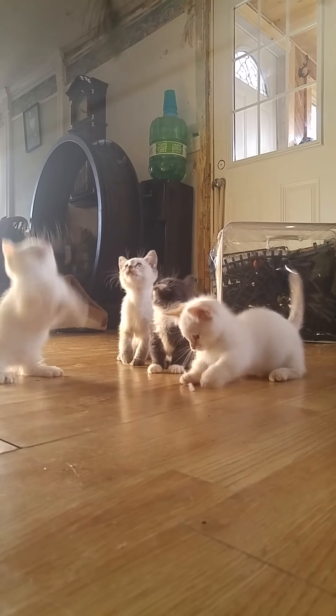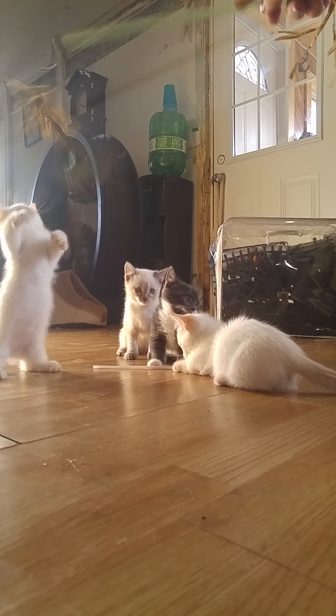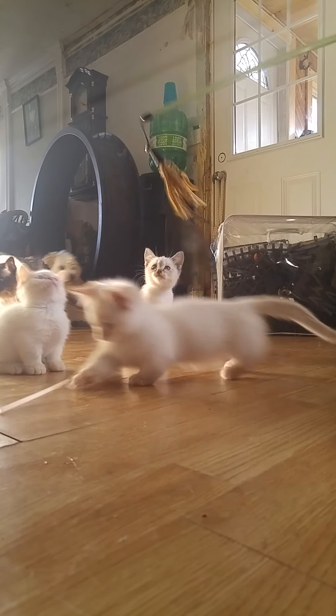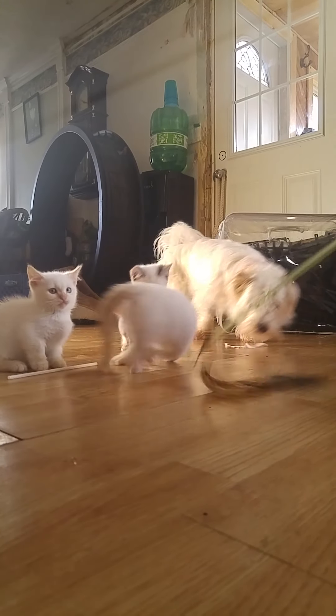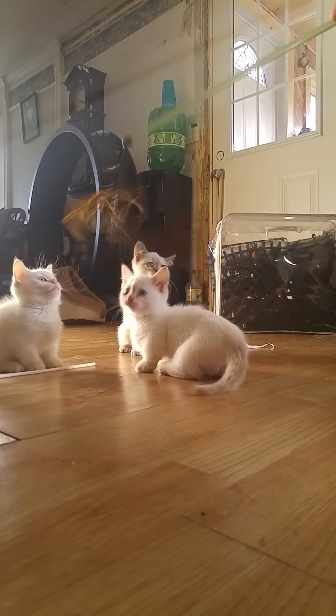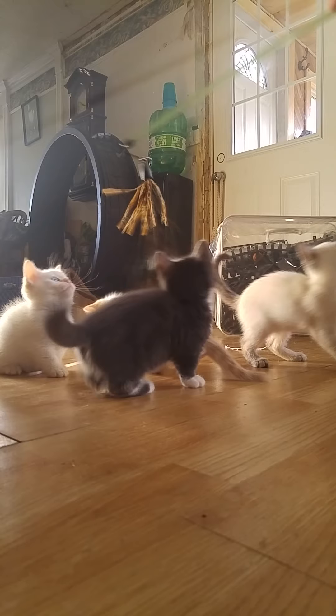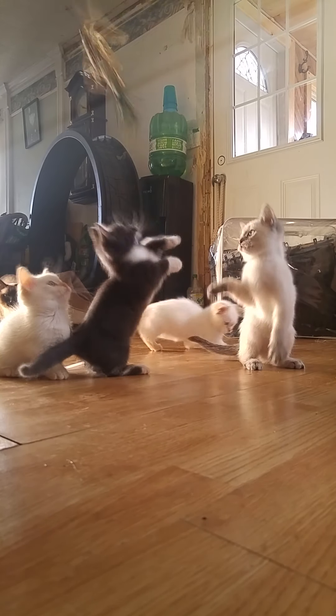So you have the choice of this standard flame lynx point, this non-standard seal lynx point, or this little one with the very short legs — a standard flame lynx point. Email or text me for more information.